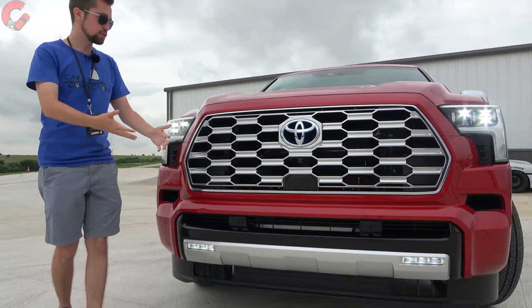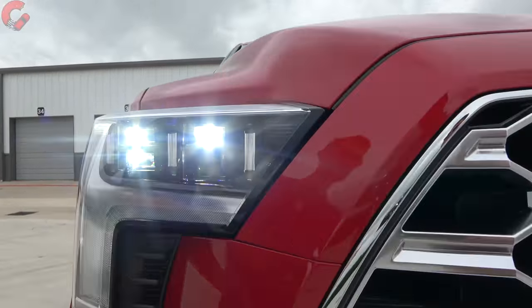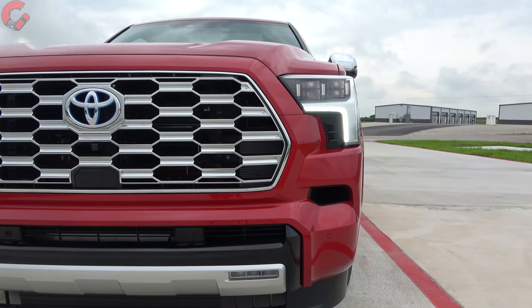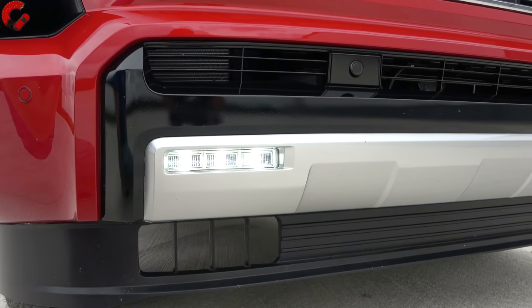Coming over to the headlights, you'll have standard LED headlights across all versions of the Sequoia. If you get to the Platinum level or higher, that's where you'll get auto-leveling as well as the really nice sequential turn signals. I'm happy to say that down in the lower fascia, the LED fog lamps are included on all trim levels as well.